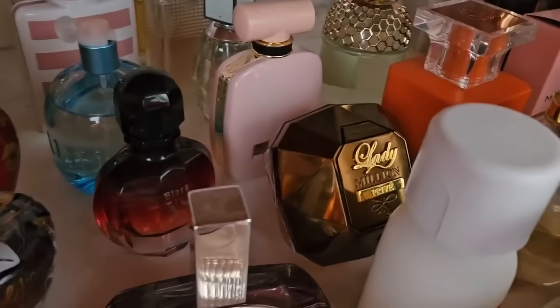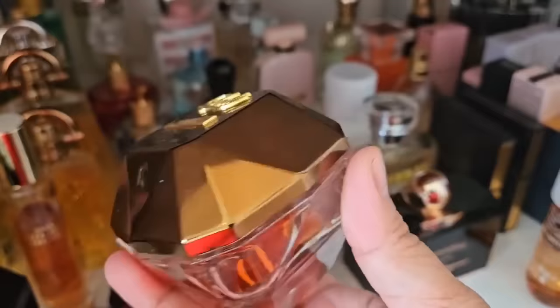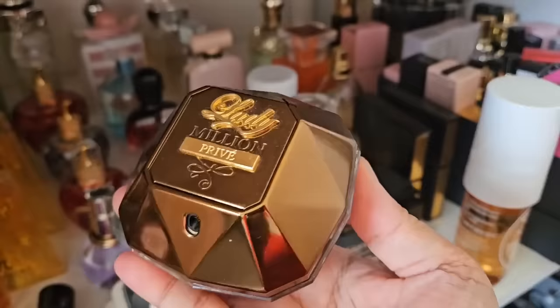Lady Million Privé here — I think it's my favorite from the Lady Million line. That line doesn't really get much praise, maybe because of the bottle designs. I go back and forth on whether I think they're really nice bottles or just super tacky — it's kind of a diamond gemstone shape. This was a tester, that's why there's a sticker. It's a really nice sweet cocoa scent, very underrated, and I'm guessing it's now discontinued.